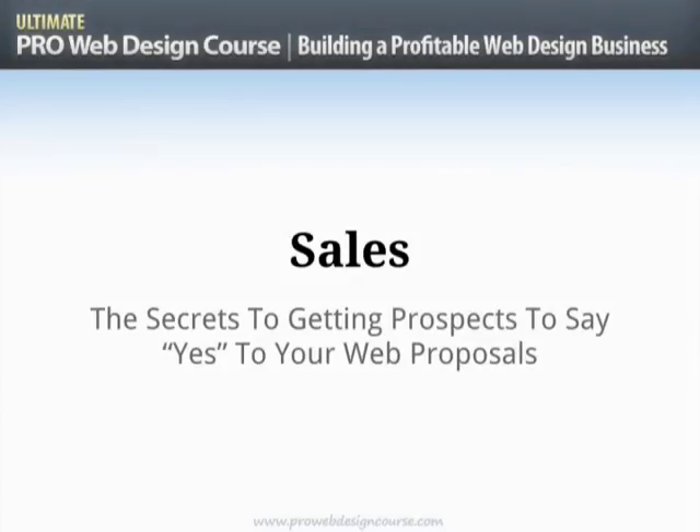The next step in your process of building a profitable web design business is sales. We've looked at your brand and position, we've looked at marketing, and in the third step we looked at the offerings you present to your market. All of that should have helped you figure out who you are, who you're speaking to, and what message they need to hear. So you should now be reaching people who actually need what you offer, and the next step is to get them to say yes.